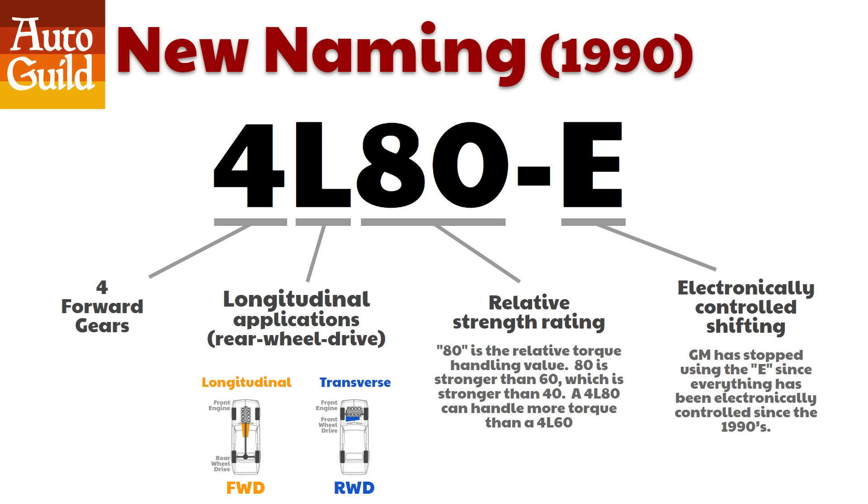There is some confusion online about the naming of these transmissions. Under the new designation, the 4 stands for the number of forward gears, L for longitudinal applications — rear-wheel drive — while T would mean transverse or front-wheel drive. The 80 is a strength rating: 80 is stronger than 60, which is stronger than 40. A 4L80E can handle more torque than a 4L60E, but 80 is just a relative torque value — it does not mean it can handle 800 pound-feet, 8,000 pounds of vehicle weight, or rev to 8,000 RPM. It just means 80 has more capability than 60. The E denotes electronically controlled shifting; GM has stopped using the E since everything has been electronically controlled since the early 90s.